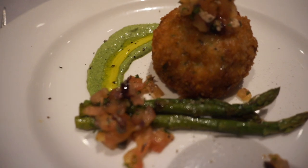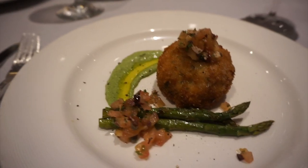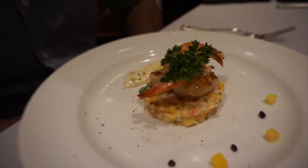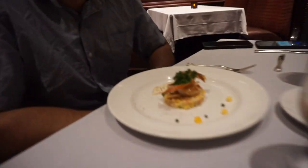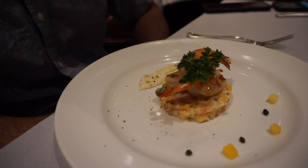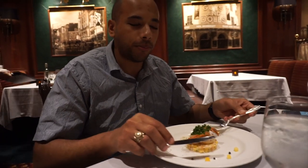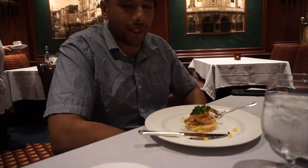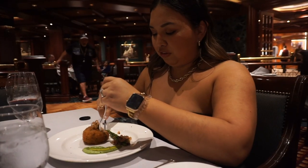Here is my appetizer — I did the lobster cake and it smells so good. Ryan got the black tiger prawns sitting on top of a papaya cake. It looks so good. It's super flavorful and really good. Let's try the prawns — it's hot but so good!